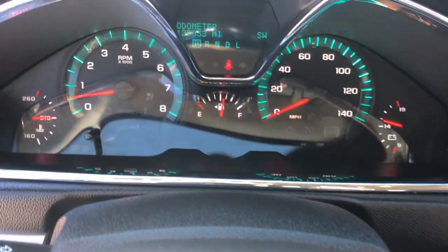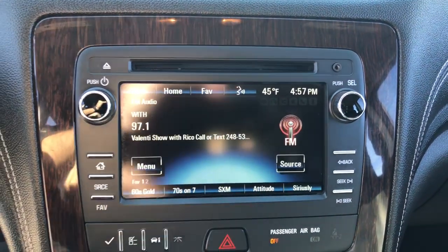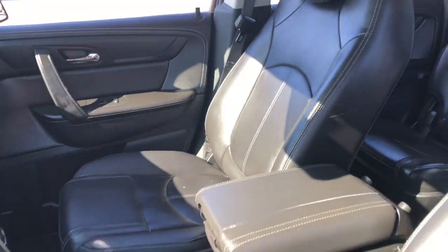The following are some of this vehicle's highlighted options: keyless entry, heated driver's seat, third row seat, satellite radio, remote engine start, wood grain interior trim, heated mirrors, premium sound system, backup camera, power lift gate.